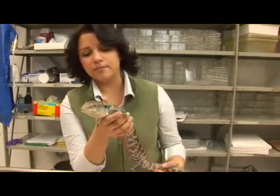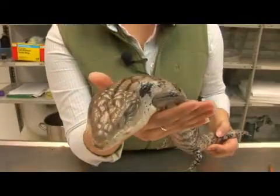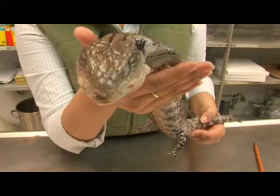Here we have a blue-tongued skink. She's from the genus Tiliqua. This particular species is found in the woodlands and savannas of Australia, New Guinea and Tasmania.